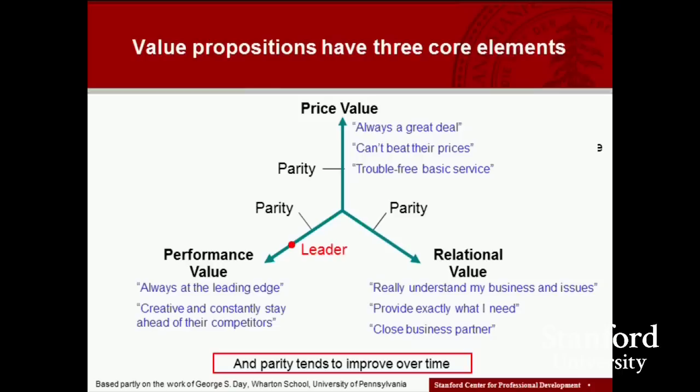If we think about the value propositions that we can offer to our customers, they really have three core elements. First, we can offer our customers performance value. What we try to do is win with our customers by offering superior functionality, innovative features, exceptional quality and, if appropriate, fashion or style leadership.